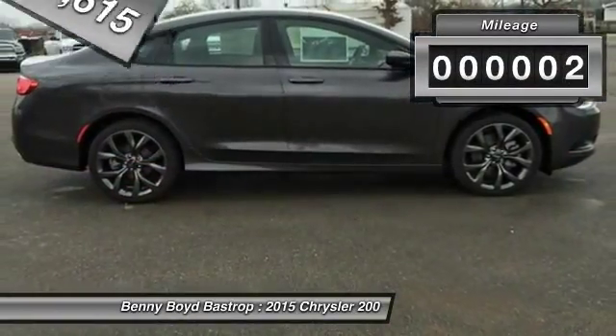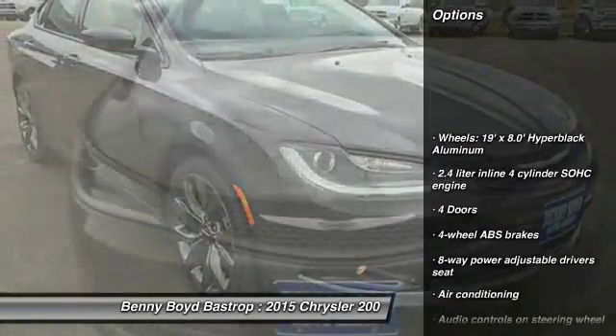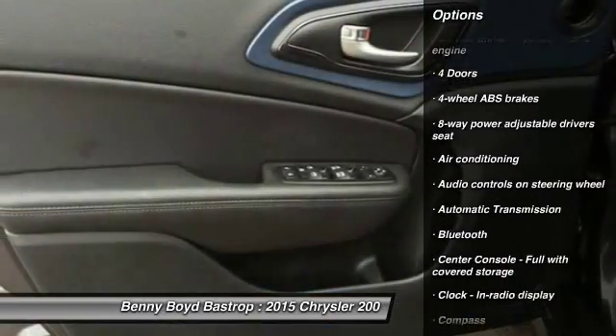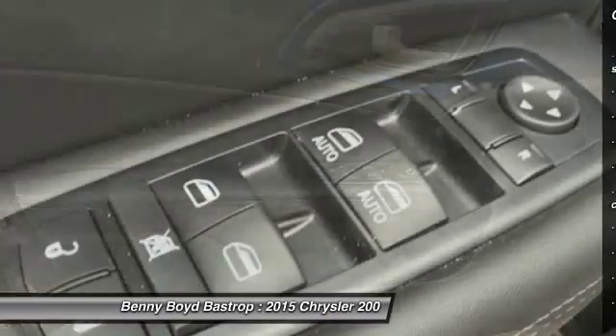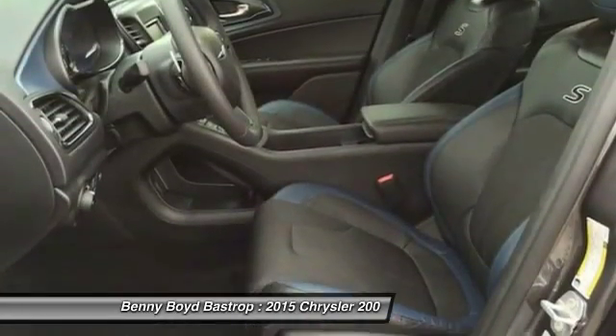This vehicle has less than 100 miles. Here are some of this vehicle's great options: traction control, stability control, air conditioning, front-wheel drive, automatic transmission, cruise control, Bluetooth, compass, fog lamps, passenger airbag.